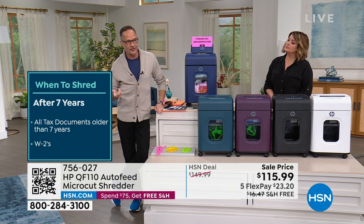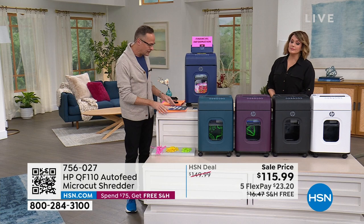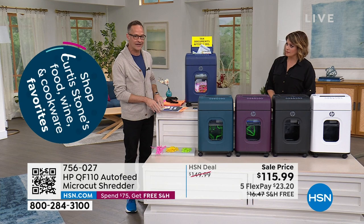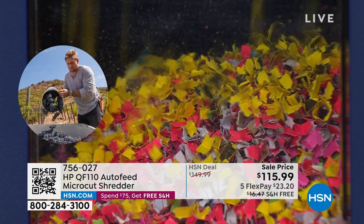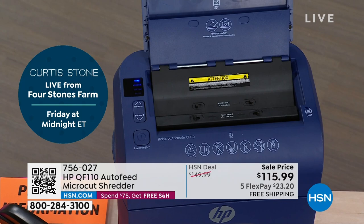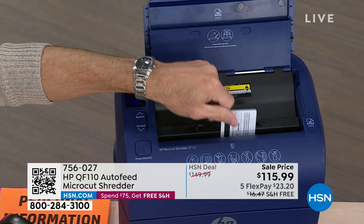It wasn't easy to bring these in — and we always sell out of the HP ones. It's like saying we have other computers, but people want HP. How about credit cards? Ready to really see some shredding? Look at that — I'm just feeding in credit cards, one after another. Goodbye, goodbye, goodbye! There's no problem whatsoever shredding right through credit cards.